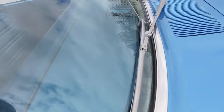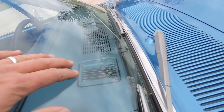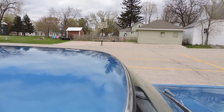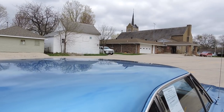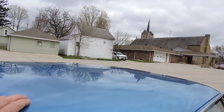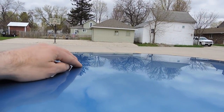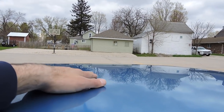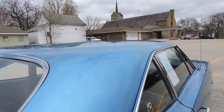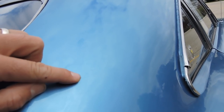The windshield is in great shape. Looking at the dash, it's all blue as well, and the vents are still in good shape — a lot of times they'll get busted up over time with heat. The roof is absolutely perfect except for a very small upward ding right in the center.